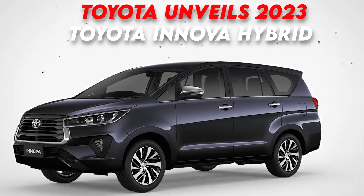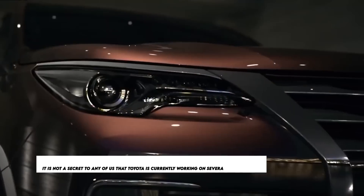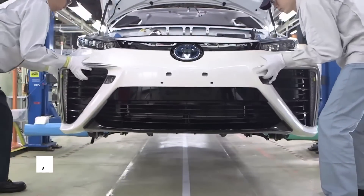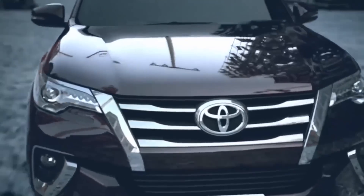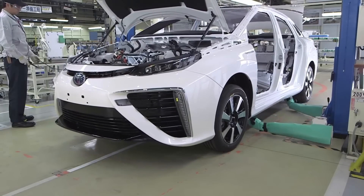Toyota unveils the 2023 Toyota Innova Hybrid. It's not a secret that Toyota is currently working on several new product lines, toiling away at the development of a multitude of new autos to cater to the needs of the market. Toyota is all set to unveil the upgraded version of its popular masterpiece. Want to know the updates and gorgeous specs of this car?